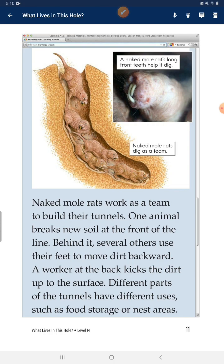Naked mole rats work as a team to build their tunnels. One animal breaks new soil at the front of the line. Behind it, several workers use their feet to move dirt backward. A worker at the back kicks the dirt up to the surface. Other parts of the tunnels have different uses, such as food storage or nest areas.